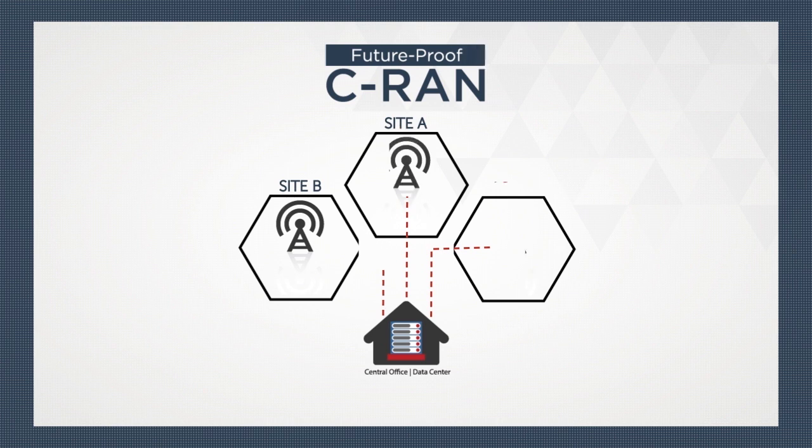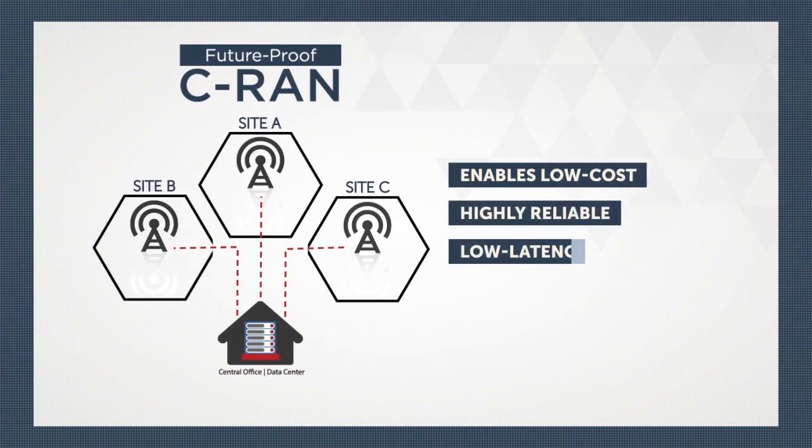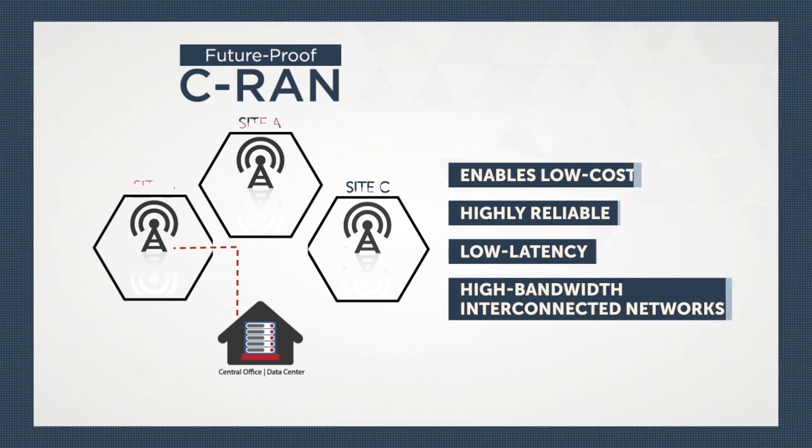CRAN, in conjunction with fiber and CPRI, gives MNOs the ability to centralize base station deployments up to 40 kilometers away.